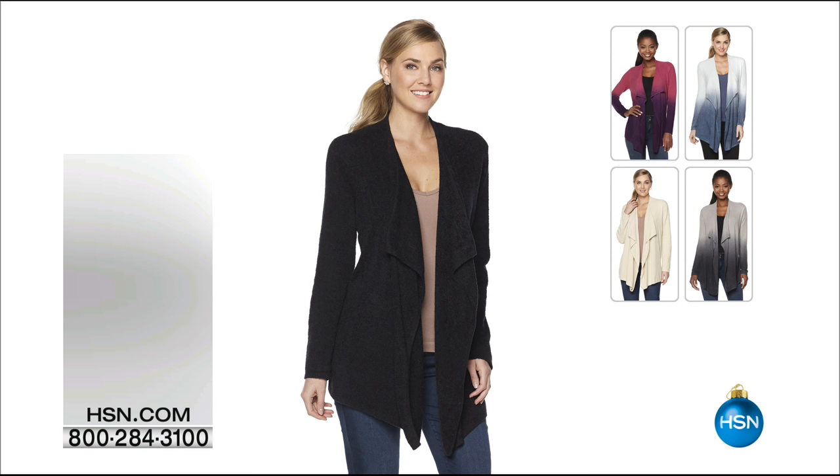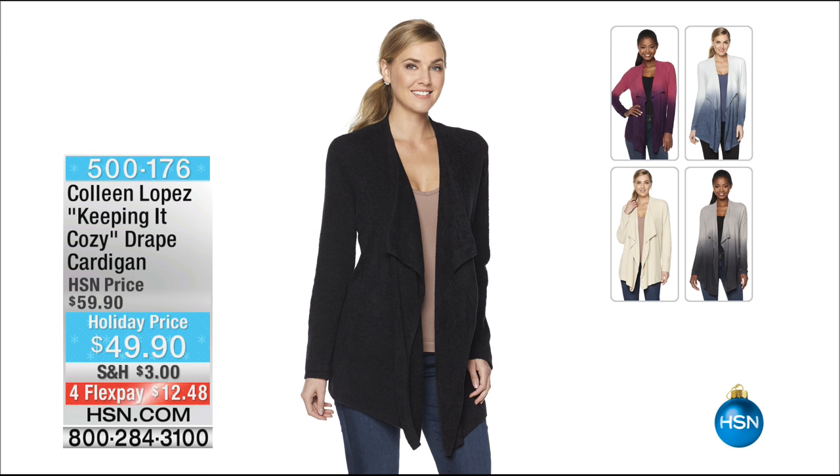All right, well we have more planned for you tonight. That first hour flew by and now we're going to switch gears a little bit because our next segment is called Soft and Cozy. And I have a beautiful line of coziness that we call Keeping It Cozy.